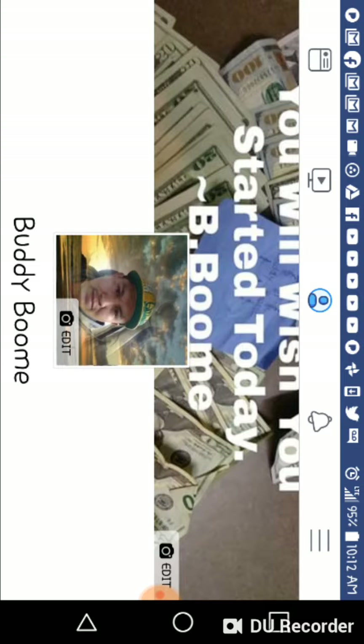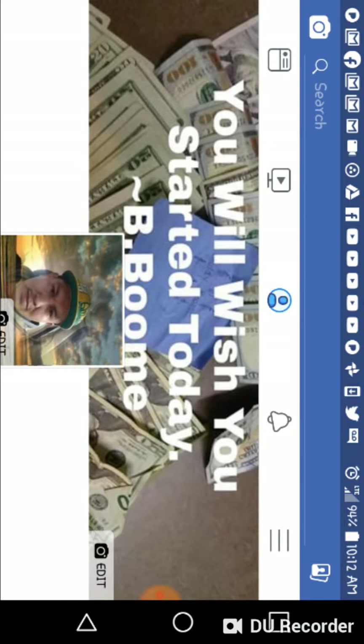You want to post a lot of value and good content on your Facebook profile. For your background picture, you can post a picture of a car, a house, or something that inspires you. Right here I have a picture of a stack of money — I had like three or four thousand dollars — and I put text on there that says 'You will wish you started today' with a sticky note on top so people know it's my money. It's something that inspires me on a daily basis to keep engaging on Facebook.